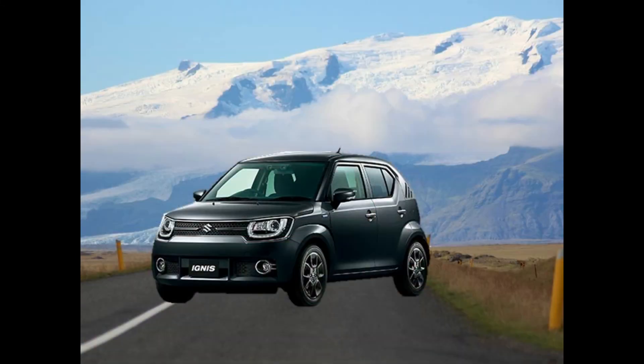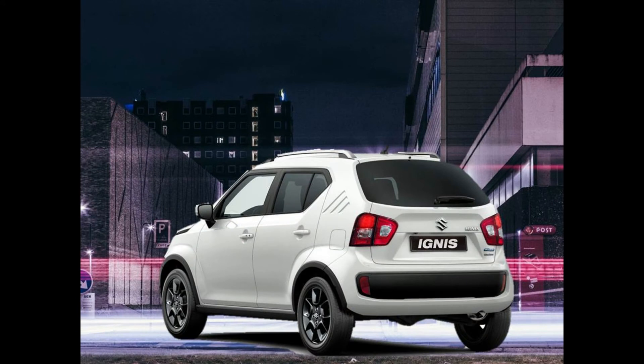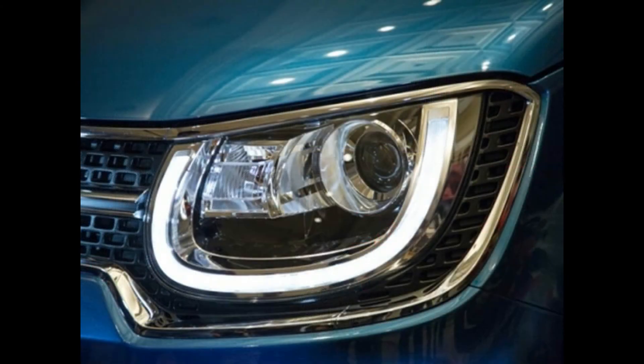The Ignis on the other hand is a sporty crossover with unique styling which Maruti has launched to target the younger generation. It has an SUV-like stance, hatchback-like proportions, and a completely unusual design that we have not seen in any other Maruti car.